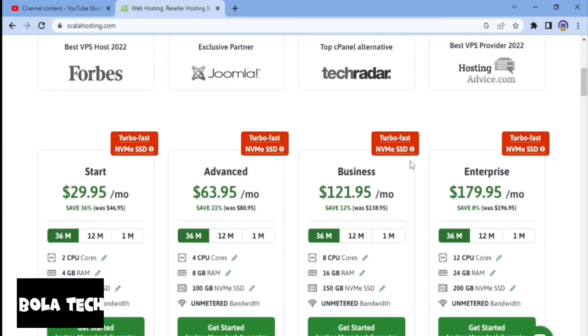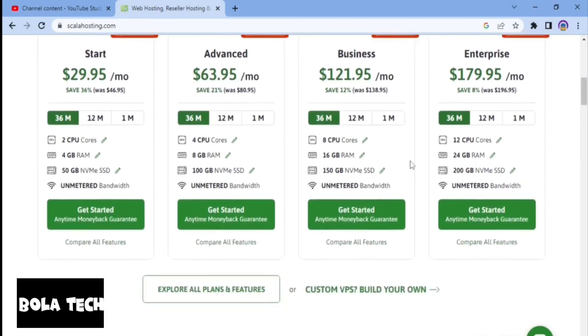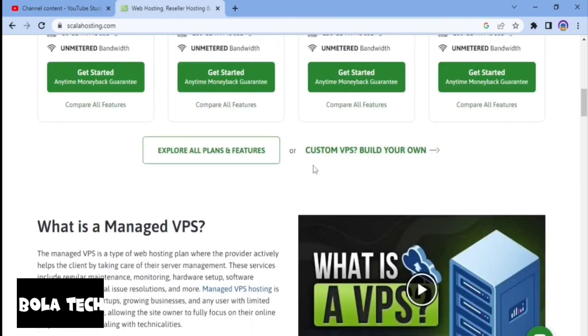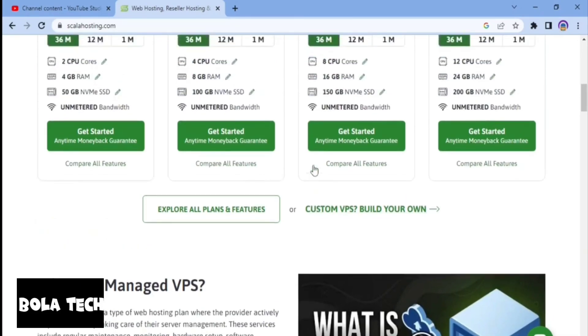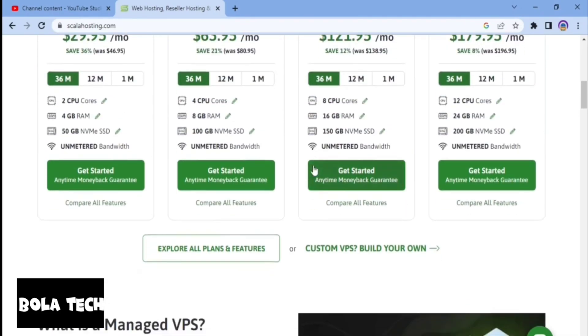Scala Hosting's VPS hosting plans offer the added advantage of scalability, where customers can easily scale their resources up and down. Scala Hosting also offers a range of website builder tools to help customers build and design their website, including WordPress, Joomla, and Drupal. Additionally, Scala Hosting offers a domain registration service to help customers find and register a domain name for their business.